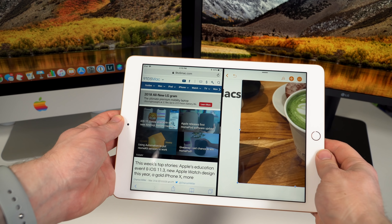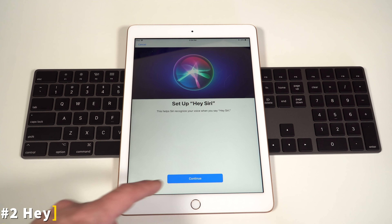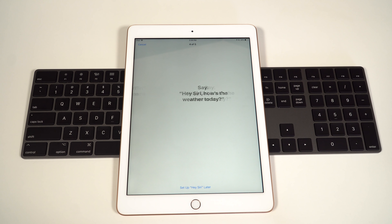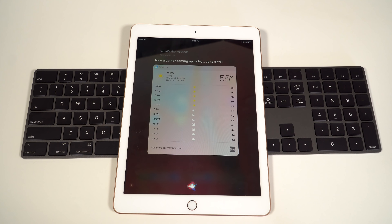The second thing you do not know about the new iPad is that it gets the ability to use Hey Siri. Hey Siri was not available on the previous year's iPad, but because of the addition of the A10 chip, Apple's new iPad now has an always-on Hey Siri listening mode, so you can access Siri even when you're not near your iPad.